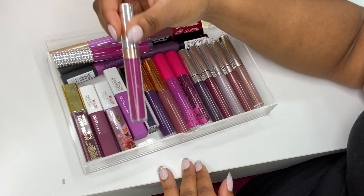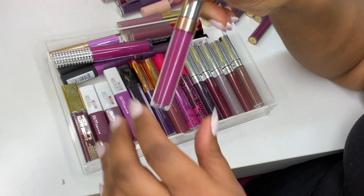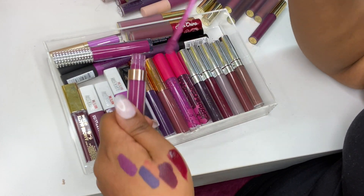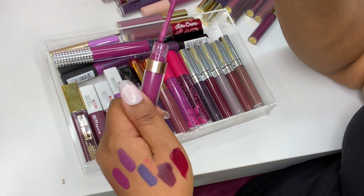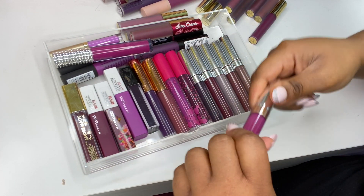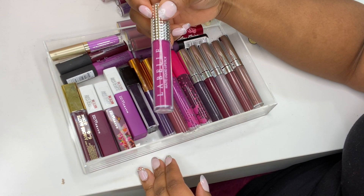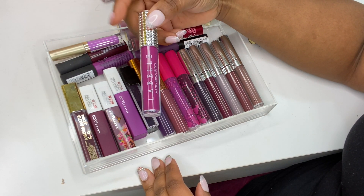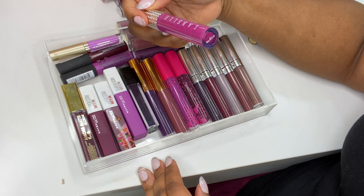I've got this Colourpop Satin Lipstick in Virginia — I don't think I have a swatch of this one so let me swatch it for you. Gorgeous color! Then I've got a Labelle UK Cosmetics Matte Liquid Lipstick — love the color range — this one is called Nayra Doll. I love the packaging with the studded silver cap; again they're a UK indie brand and the color is very, very pretty.